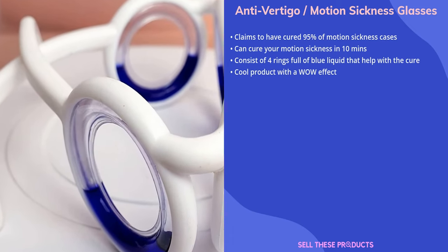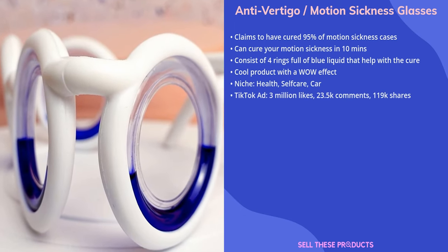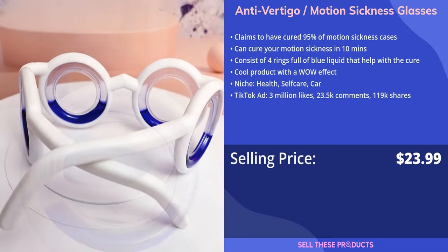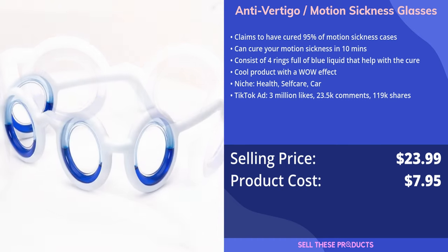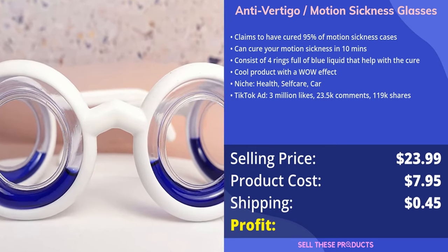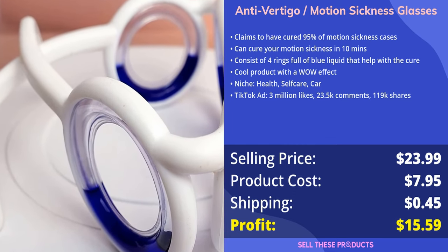This product has gone viral on TikTok and belongs in the health, car, and self-care niches. We have seen stores sell this product for $23.99, and the cost of the product is $7.95. The cost of shipping is $0.45, so the profit you can make from this product is $15.59.